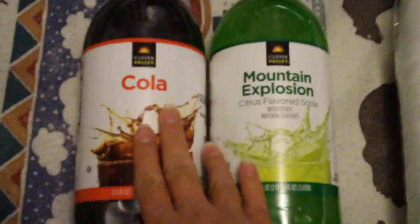If you want to buy cheap soft drinks, you got these that are pre-made and don't require mixing. Then you got these cheap generic brands you can find at your local store, like Clover Valley right there.